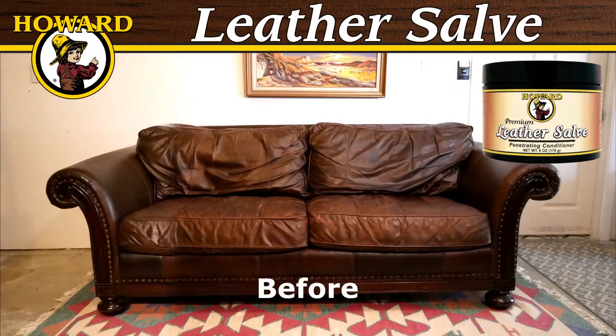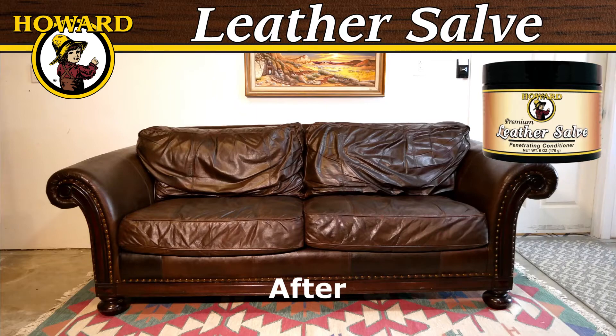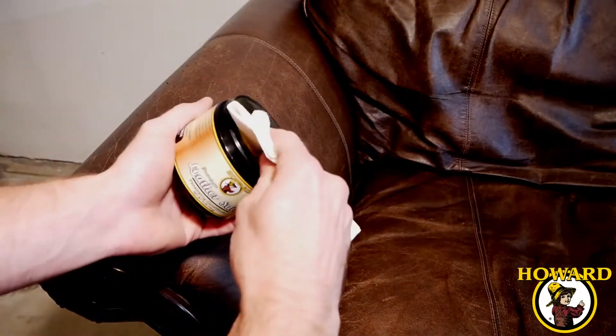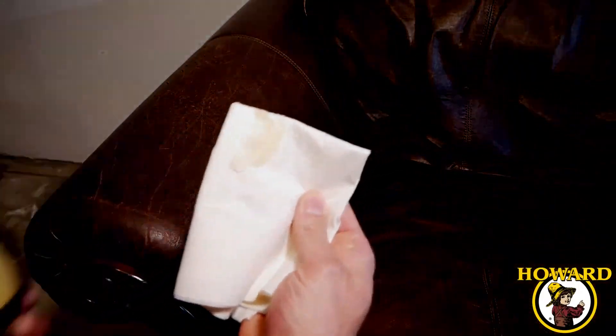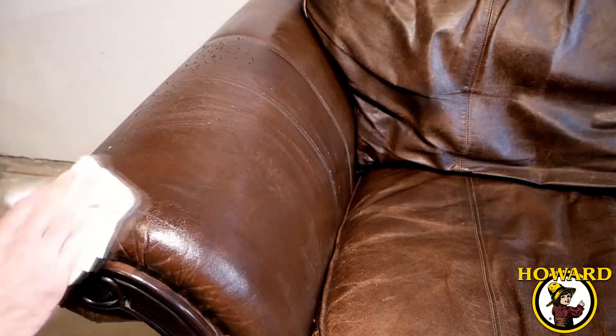Here we have a leather couch that is in need of some help. To help restore the leather, we're going to apply Howard Premium Leather Salve Penetrating Conditioner. Leather salve restores the lost suppleness to dehydrated leather, reduces scratches, and helps preserve leather from future decay.